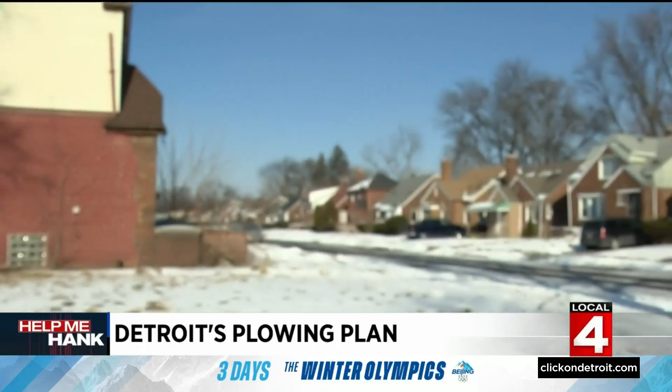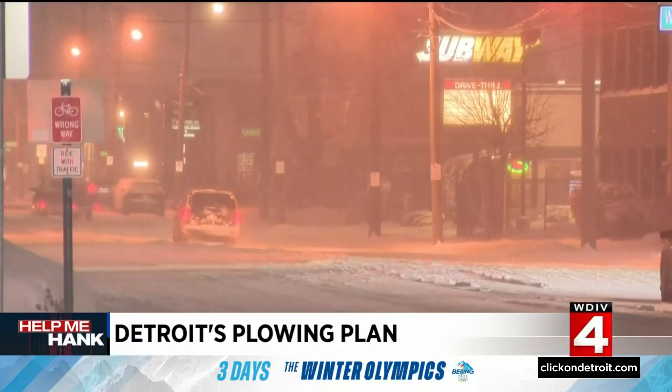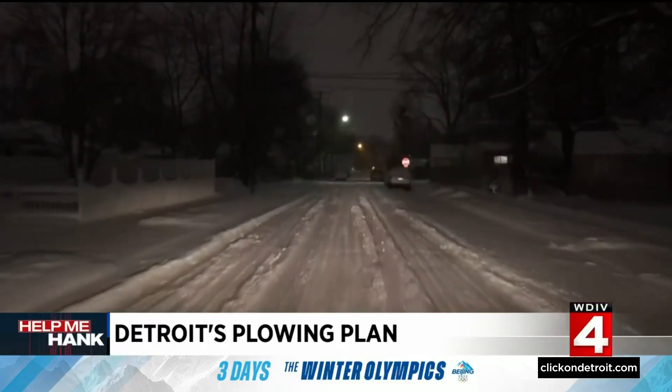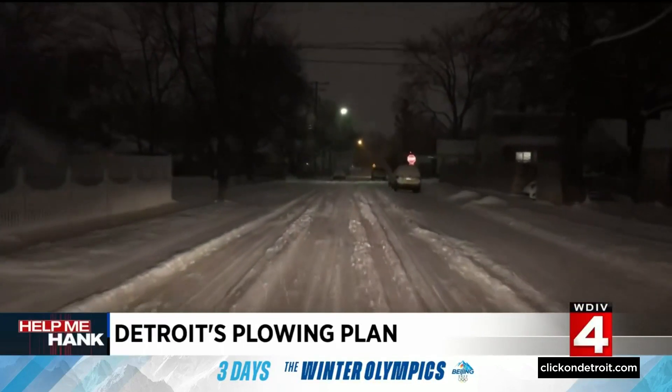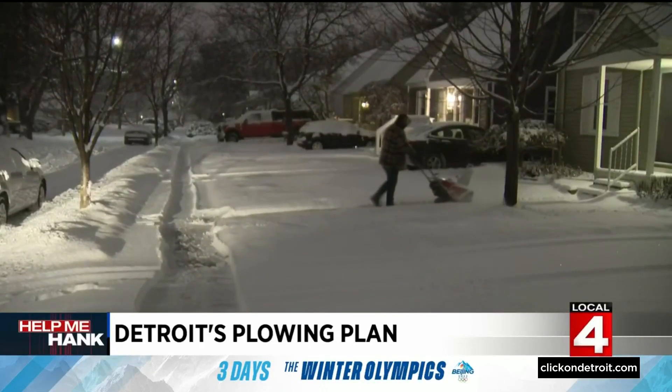It's hard to believe all that snow is making its way to Detroit. Things are fairly mild right now, but the reality is that snow is coming and the city is prepared. Get ready because Mother Nature is rolling into the D this week, bringing a lot of snow. But don't worry — the city of Detroit has a plan in place and they are ready to remove it all.